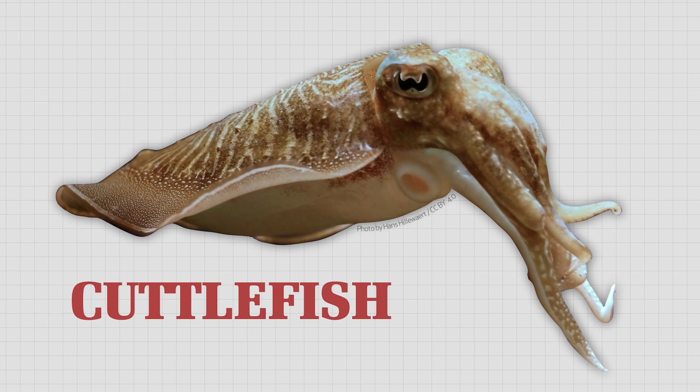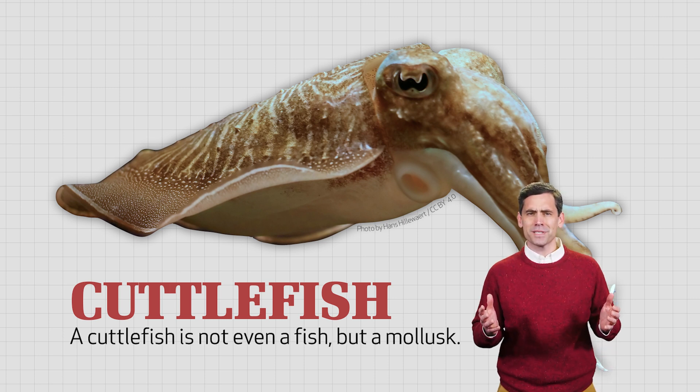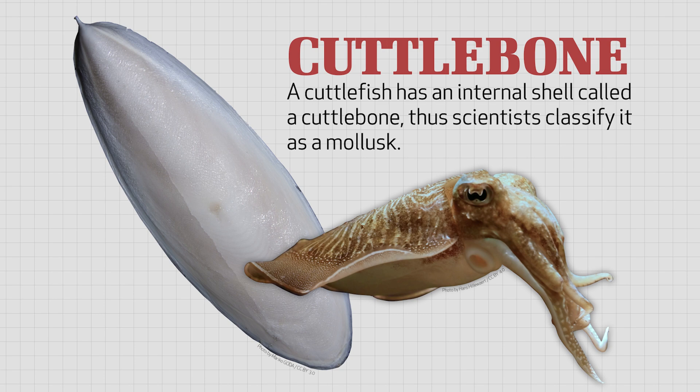Making the cuttlefish even stranger is the fact that it's not even a fish, but a mollusk. Who named this animal anyway? A cuttlefish has an internal shell called a cuttlebone, and scientists classify it as a mollusk.